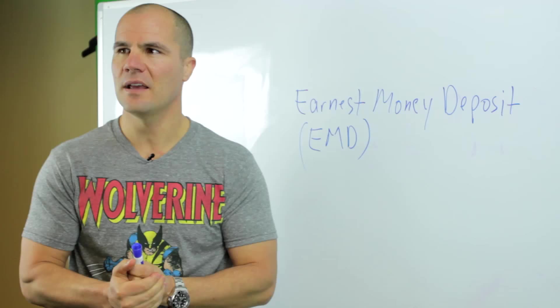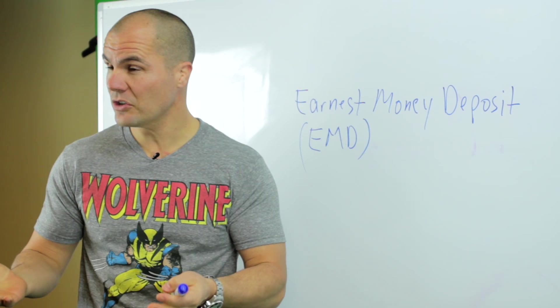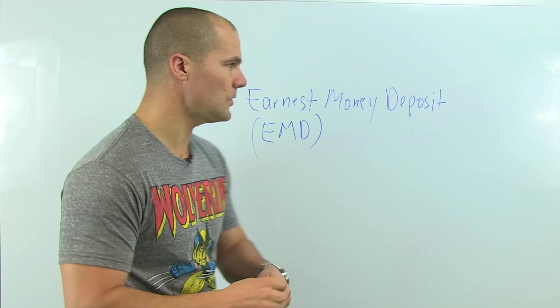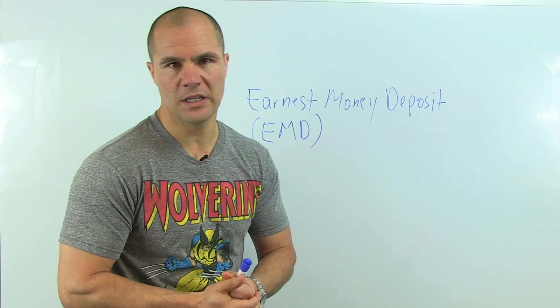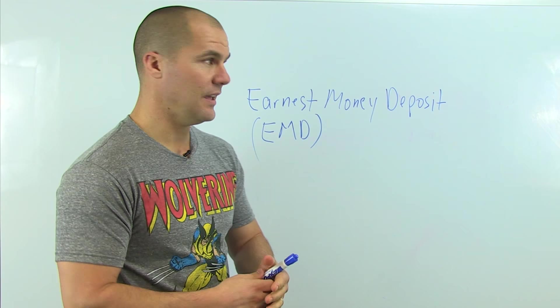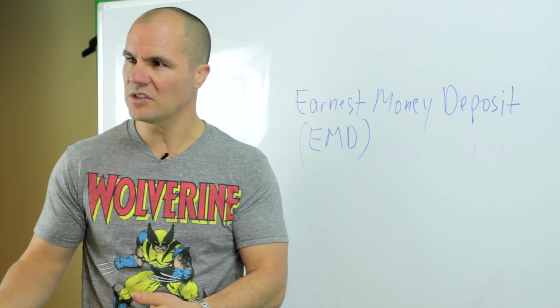I want to share a few tips on how to protect your earnest money deposit and a few ways to make your money stretch if that's a concern of yours. First of all, what is the earnest money deposit? When you're the buyer and you're looking for a deal, oftentimes a seller will require that you put a deposit down on your offer as a contingency to accept your offer. That deposit is then applied towards the purchase — once you get to closing, it's subtracted from whatever your purchase price is.